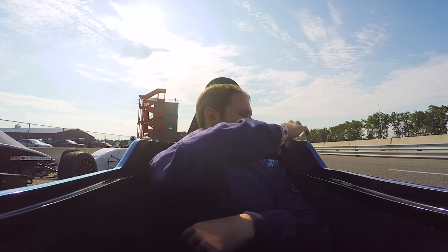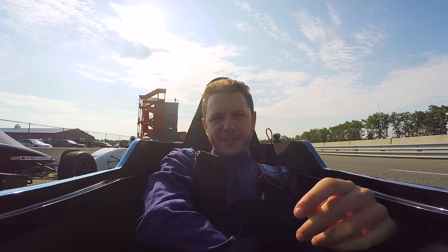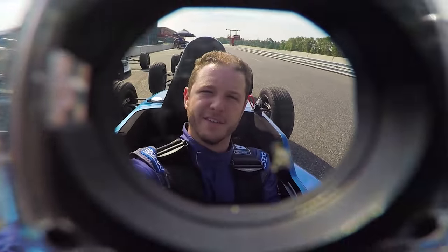My name is Mike Roselli for Jalopnik. I've never driven on track before. I'm at a two-day racing school. Come along for the ride. No, I mean really — come along for the ride.